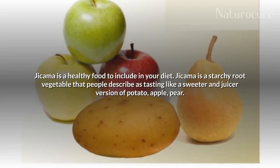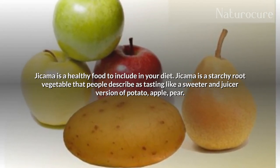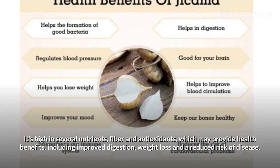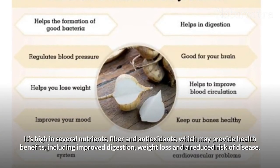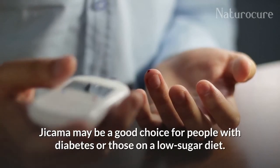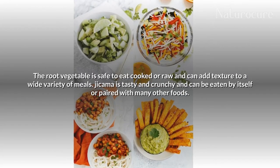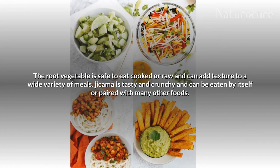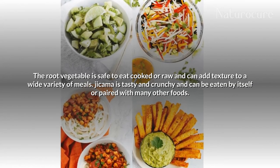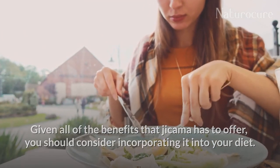In summary, jicama is a healthy food to include in your diet. It is a starchy root vegetable that people describe as tasting like a sweeter and juicier version of potato, apple, and pear. It is high in several nutrients, fiber, and antioxidants, which may provide health benefits including improving digestion, weight loss, and reduced risk of disease. It has essential vitamins and minerals, and may be a good choice for people with diabetes or those on a low-sugar diet. The root is safe to eat cooked or raw and can add texture to a wide variety of meals. Given all the benefits jicama has to offer, you should consider incorporating it into your diet.